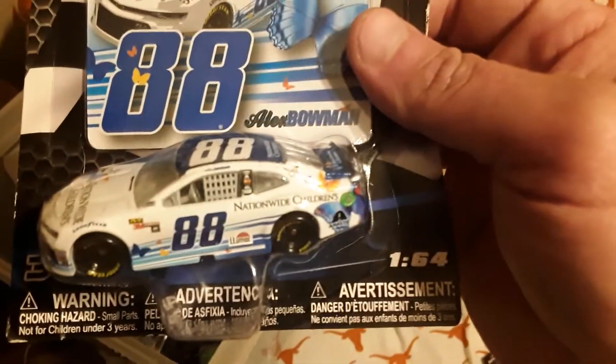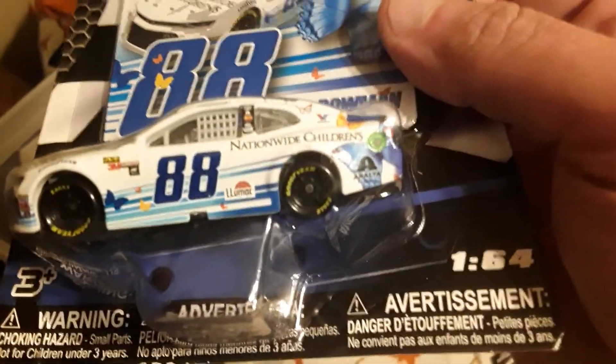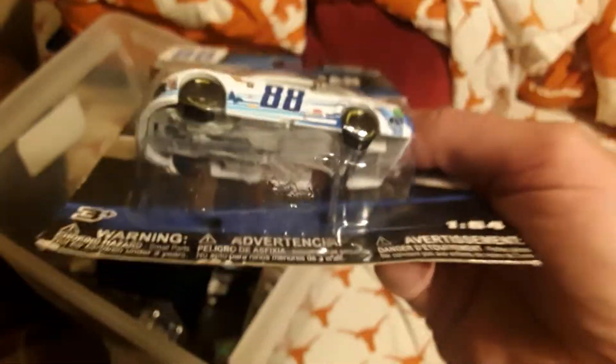Very pretty on that number 12, pretty cool paint scheme. All right, coming up next I got a number 88 of Alex Bowman, 2019 paint scheme of Alex Bowman, Nationwide Children's - very very cool.